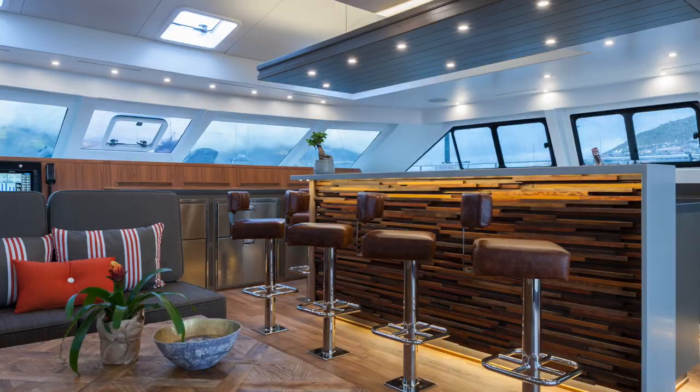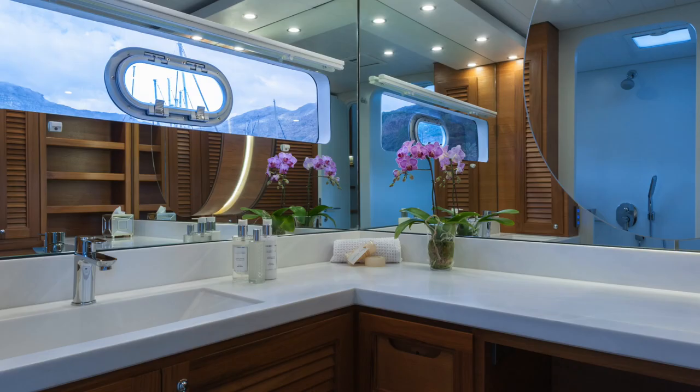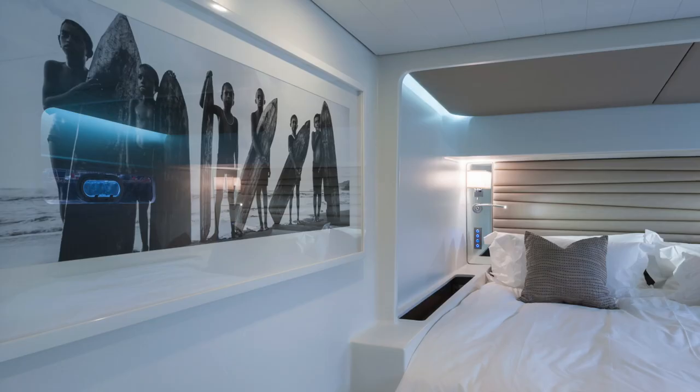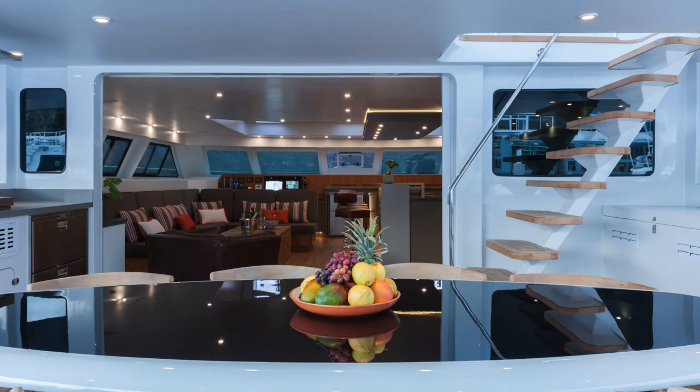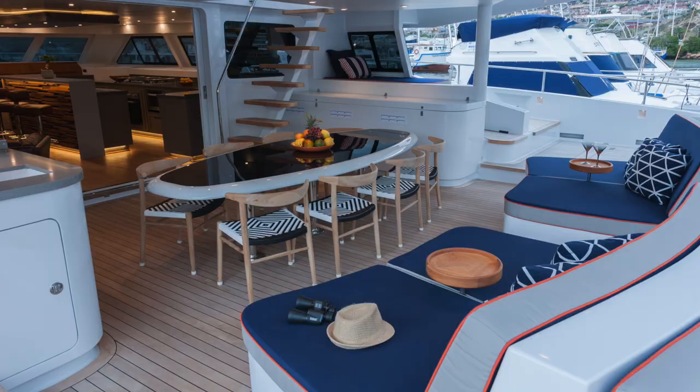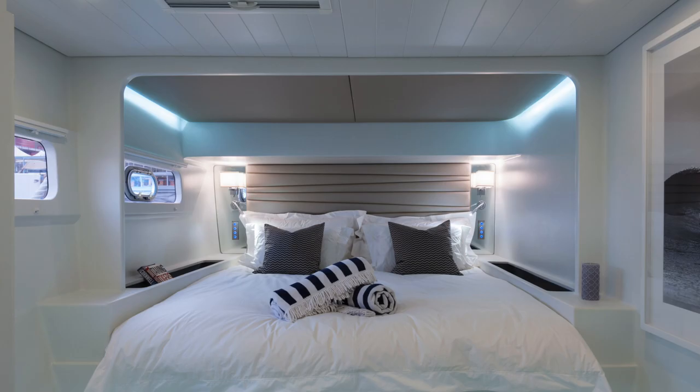Our customer pool is either surfers that are looking for an adventure catamaran, families looking for a true blue water boat to do a circumnavigation or sail into the far north or south, or individuals that want a boat they can use personally but also charter to an elite customer base looking to have a real sailing experience — to get on a boat that can do 15 to 20 knots without struggle.